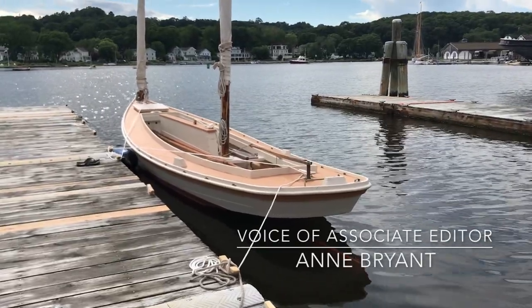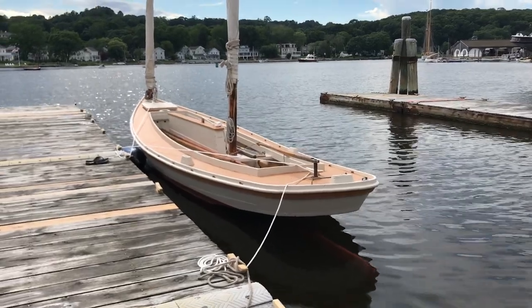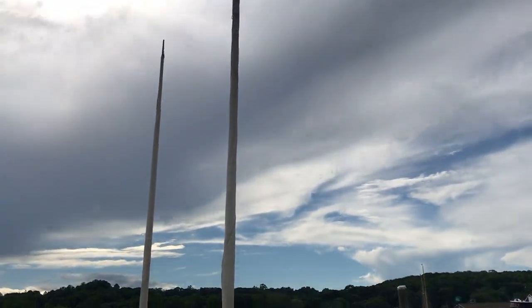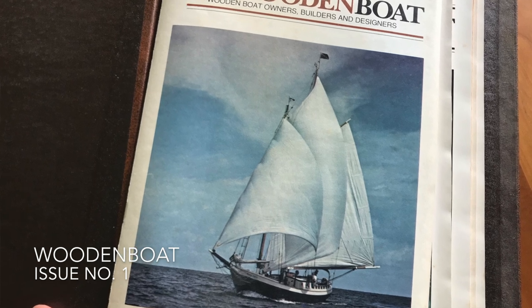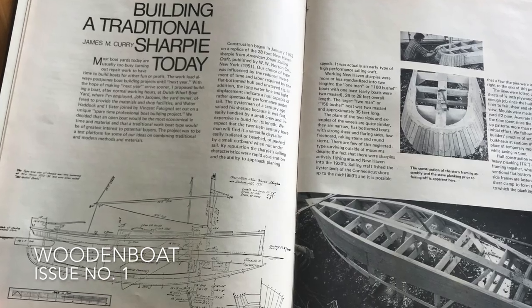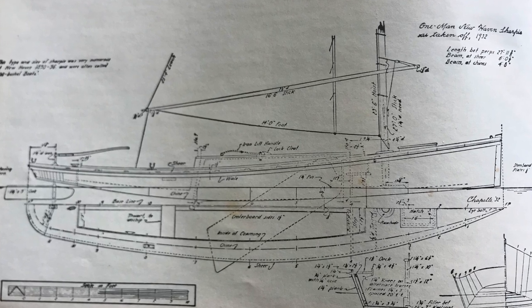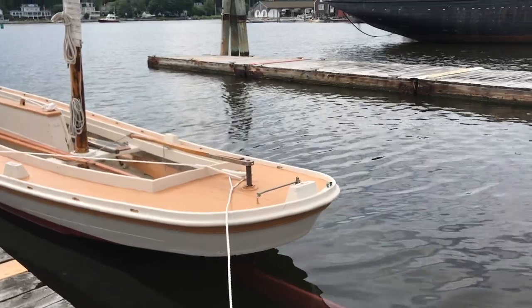Lester Row — when was she built? 1973 was when the keel was laid, although there's not really much of a boat there. She was built in '73, featured in issues 1, 2, and 4 of Wooden Boat. Built by Dutch Wharf Boatyard in Brantford, Connecticut. She's a traditionally built New Haven Sharpie.